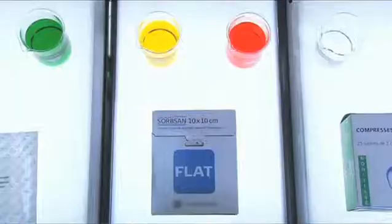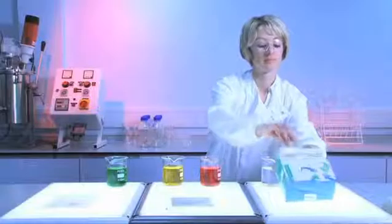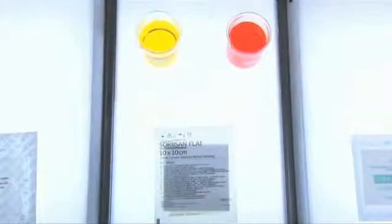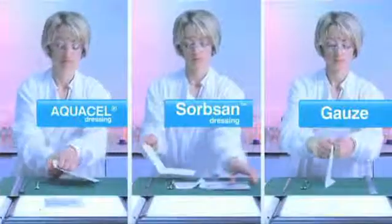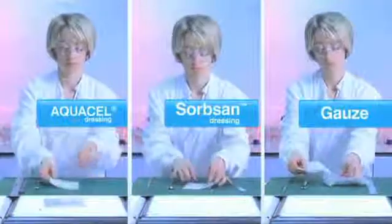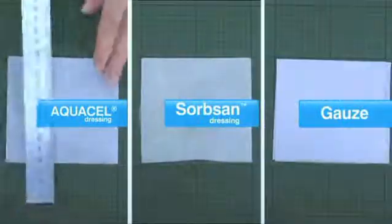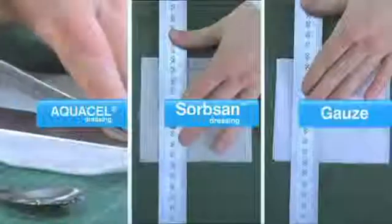Next, the dressings to be compared are unpacked on the laboratory bench. The dressings are prepared by cutting them into strips of 10 centimeters by 3 centimeters.